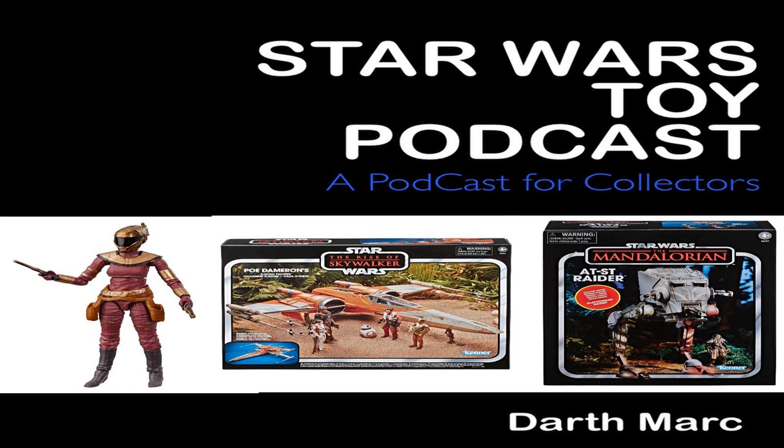A nice Empire Strikes Back TIE Fighter with an AFA Q85 grade tops the list. So as always, I'm going to start with the top 5 accessories. At number 5, a B-Wing Fighter, UKG80, Kenner, loose, sold in the United Kingdom for £257. At number 4, a Millennium Falcon diecast, a Kenner Star Wars sea bubble box, sold in the United States for $156. At number 3, a Tatooine Skiff — very nice — Kenner, Power of the Force, Tatooine scene, sold in the United Kingdom for £500.